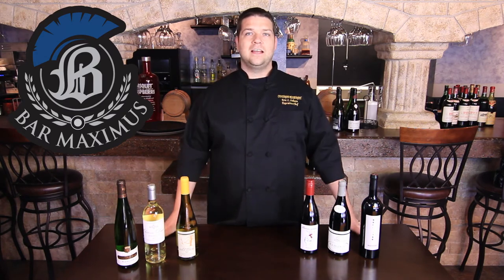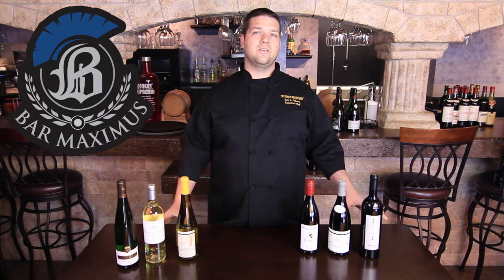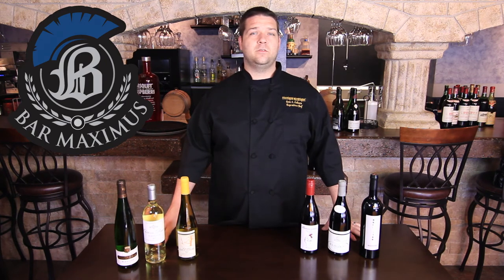As you can tell from the lineup, we are featuring different regions in France — three different whites and three different reds — and what they are and what makes them what they are. So if you want to sign up and check out these wines with us this Sunday, please give us a call by Thursday at 4 p.m.